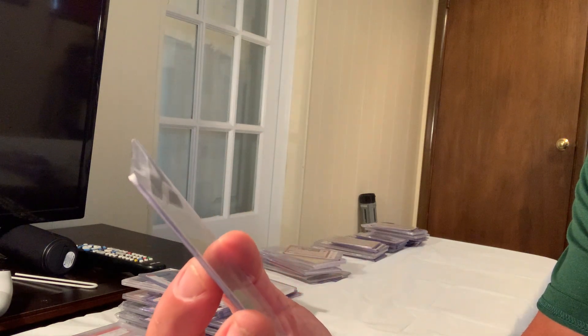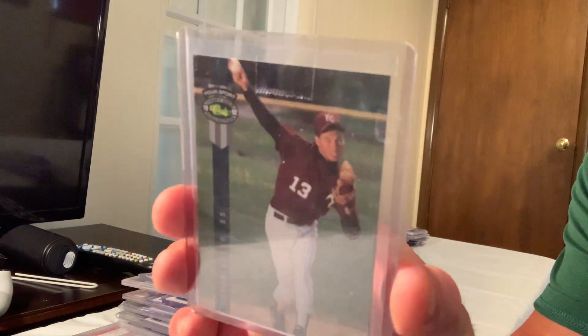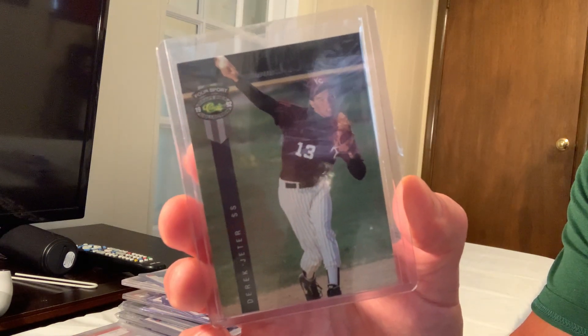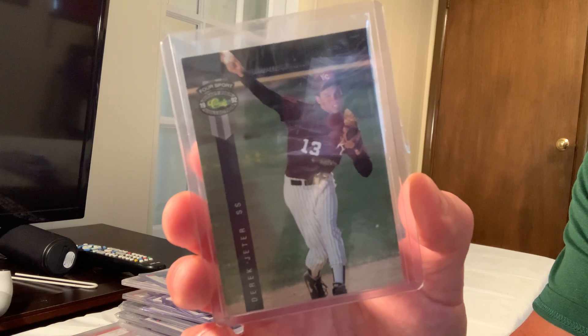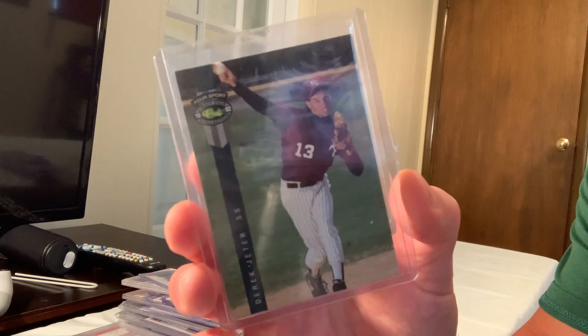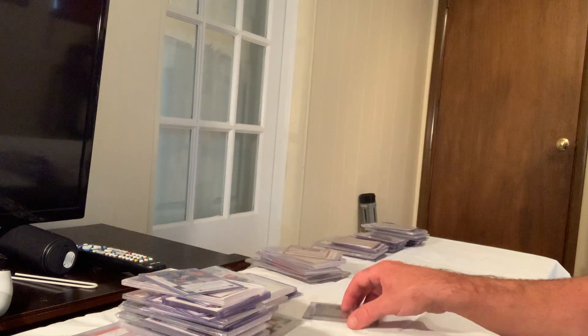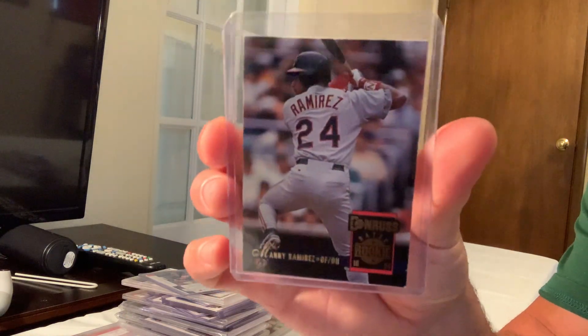At number 81 is the 1992 Classic Four-Sport Draft Pick Derek Jeter, which sold for $125 on eBay.